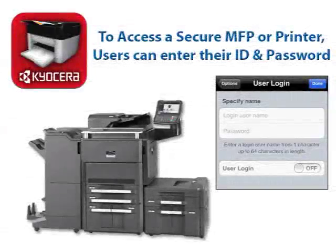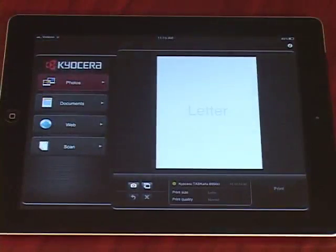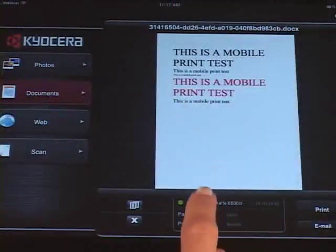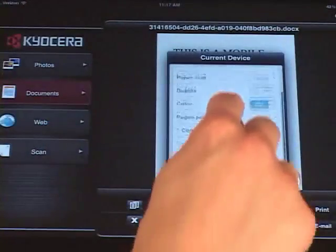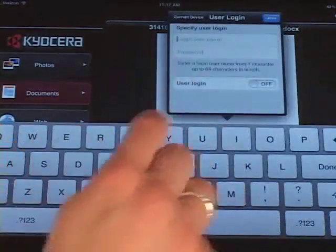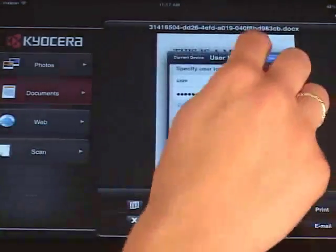To access a secure MFP or printer with Mobile Print, users can enter their username and password directly from their mobile device with the User Login feature. Launch the Kyocera Mobile Print app from your device, then select a tab for photos, documents, or web. Tap Select a Device. Under Authentication, select User Login. Enter your username and password, set User Login to On, and select Done.